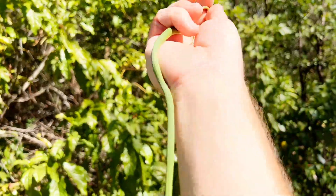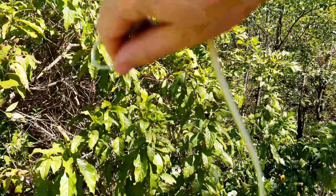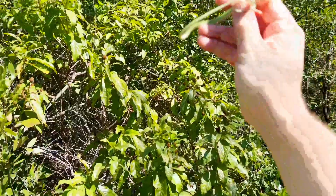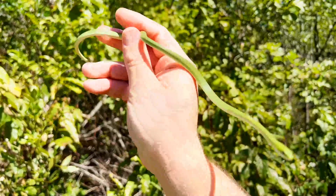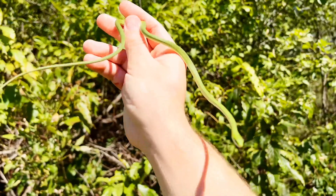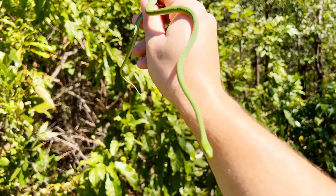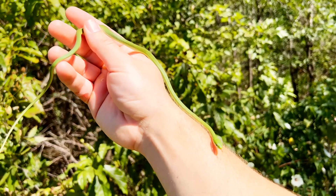Very few bright bright green snakes like this in the U.S. and these are one of the prettiest for sure. So cool. Gonna let this guy go. But here's one last look. So cool.